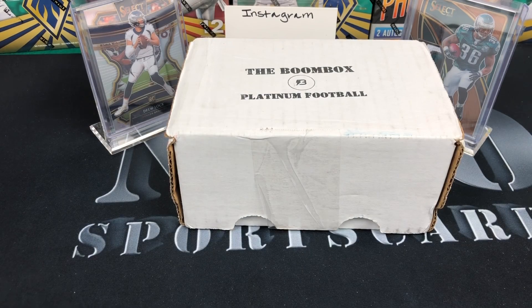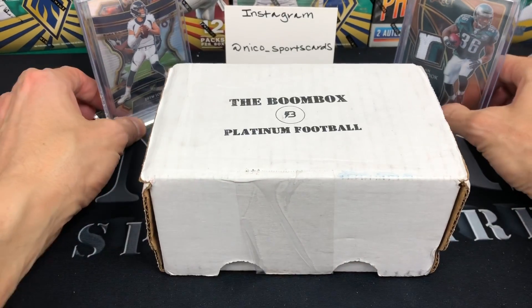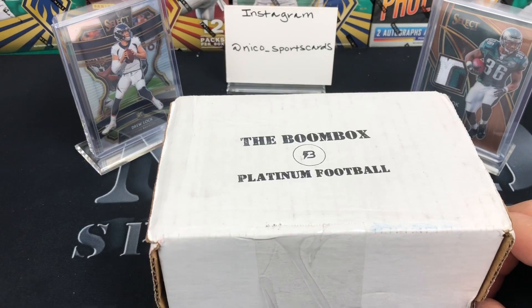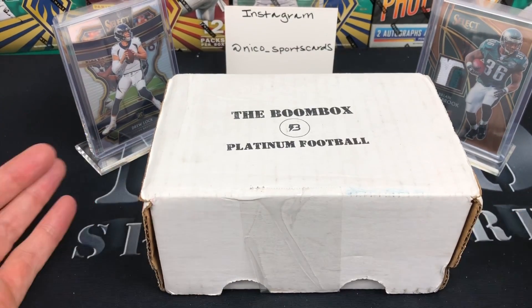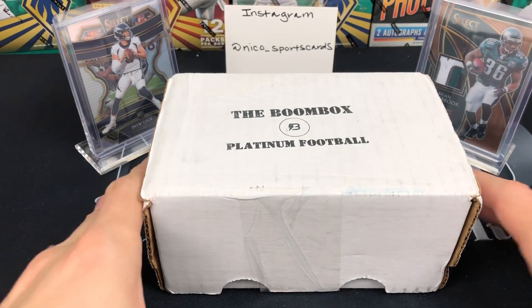What is up guys, Nico Sports Cards here coming back at you with another video. Hope everyone's having a great day out there, keeping it safe, keeping it happy. I know there's a lot of noise going on with this coronavirus, but you know the drill — wash your hands, don't touch your face. You guys will be fine. Thoughts and prayers to everybody out there.